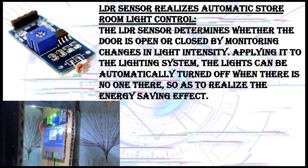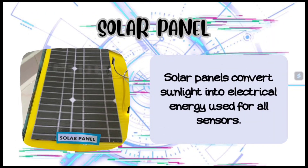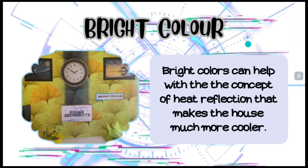So as to realize the energy saving effect. Solar panels convert sunlight into electrical energy used for all sensors. Bright colors can help with the concept of heat reflection that makes the house much cooler.